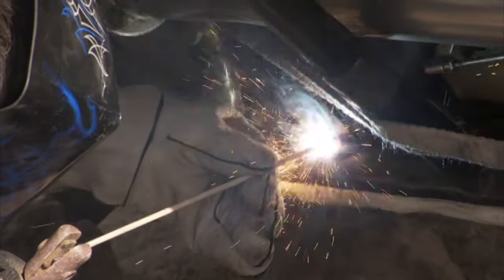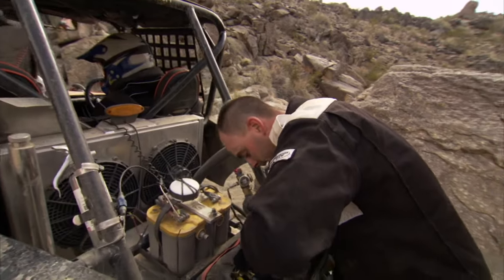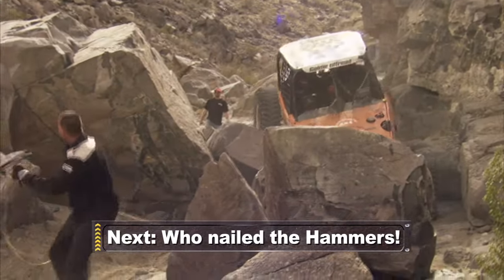The breakage these drivers had to endure only made them more determined. 'We're going to fix it and eventually finish this race.' One minute sliding off a ledge, the next back on track. It's perfect.